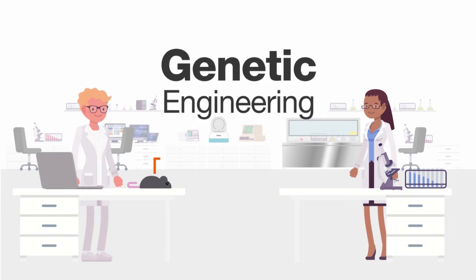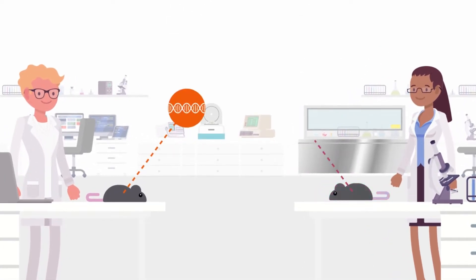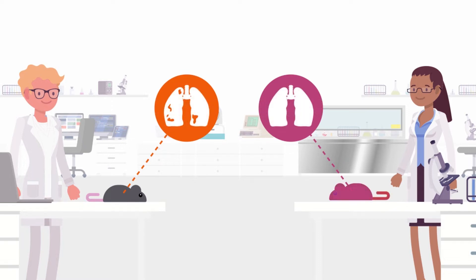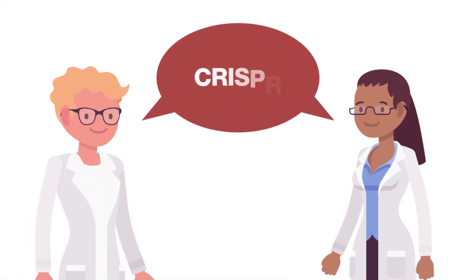Genetic engineering is a highly complex technique that scientists have been using since the 1970s to create so-called gene-modified animal models. This helps scientists understand how genes work by studying the animals and cells in which they modify genes, leading to the development of new diagnostics and treatments for human diseases. And there is just one thing that all of these scientists are talking about: CRISPR.